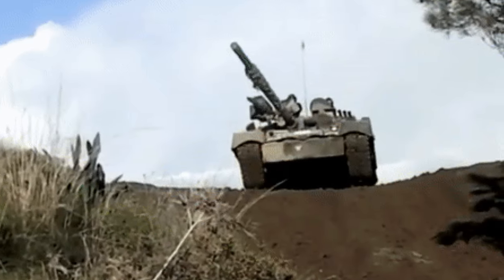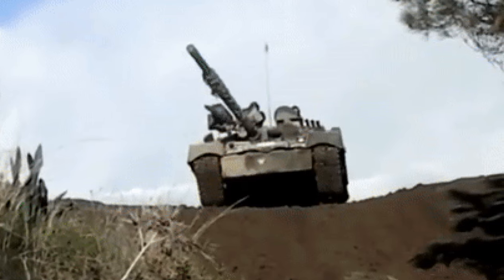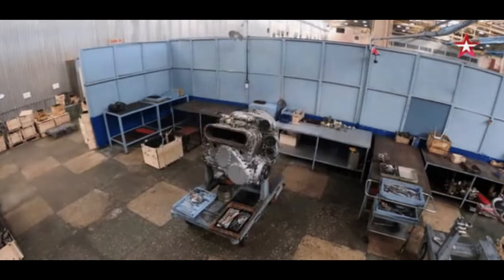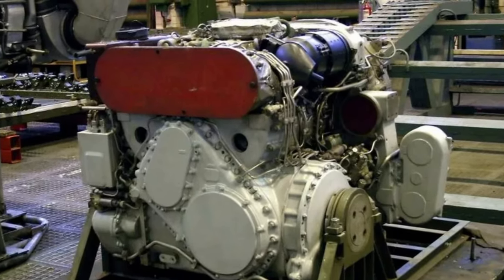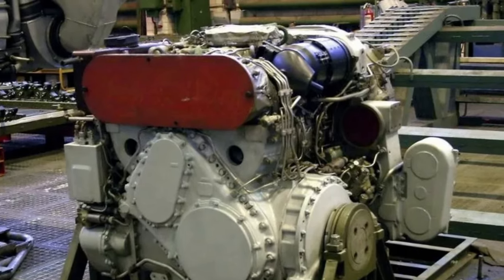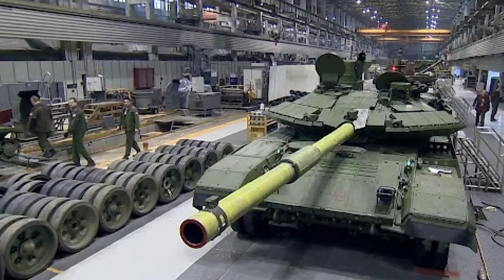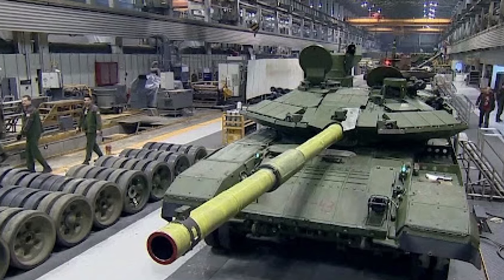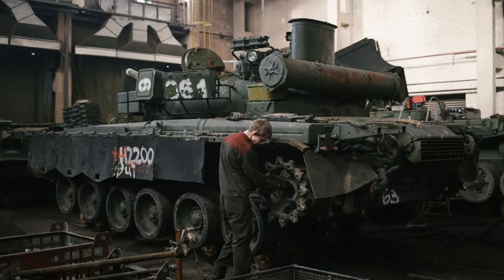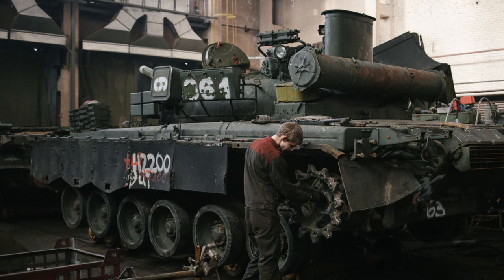High-capacity engines and a vehicle weight of only 42 to 46 tons help the T-80 reach a maximum speed of 80 km per hour. Reviving the gas turbine engine and increasing the capacity to 1,500 horsepower shows that Russia is prioritizing the mobility of the T-80 tank over fuel consumption efficiency. Such power ensures long-term development potential for the T-80, and allows Uralvagonzavod to install a series of protective armor blocks without reducing the vehicle's maneuverability.